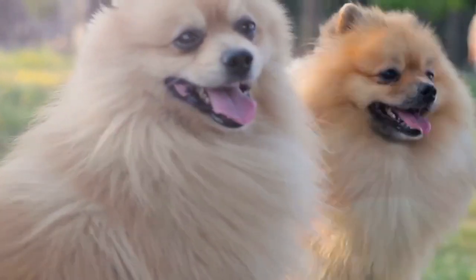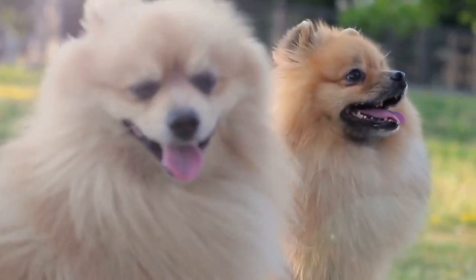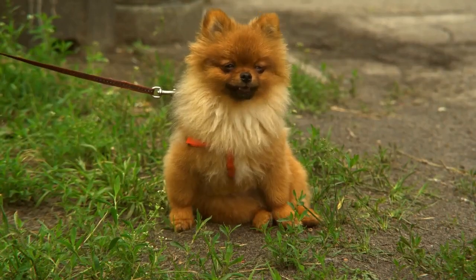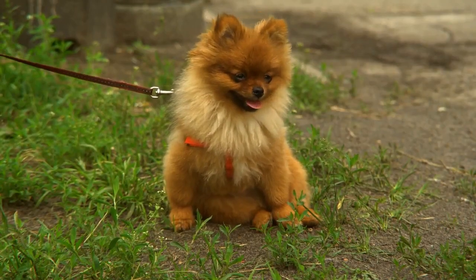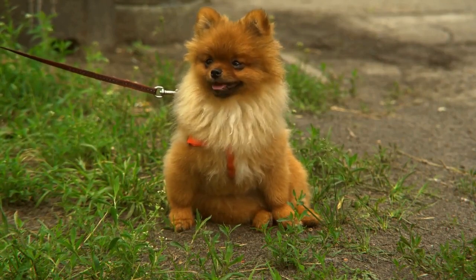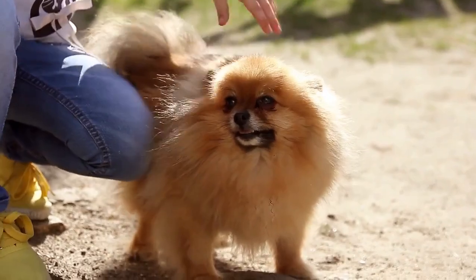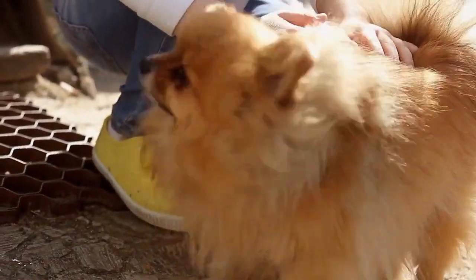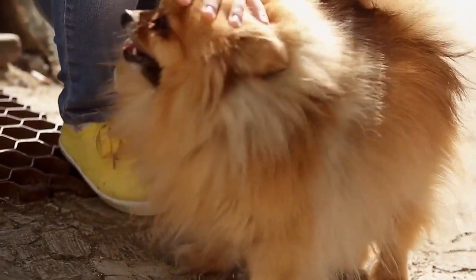Pomeranian babies are very small and can suffer from hypoglycemia if they do not eat small amounts of food often. Just think about the amount of energy a Pomeranian puppy uses in relation to its tiny size and ability to quickly utilize the food eaten. Enough nutrients must also be supplied in the diet to provide for growth. A quality diet must be fed, or your Pomeranian's health and growth will suffer.